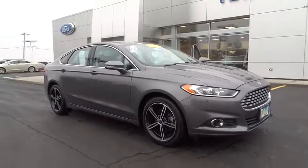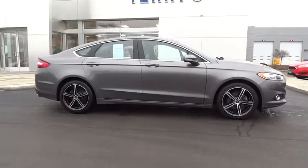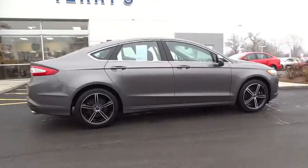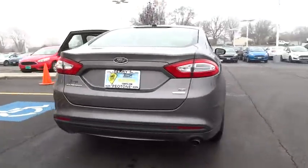The 2014 Ford Fusion. You can have both impressive power and great economy in a Fusion. This vehicle has less than 20,000 miles. Here are some of this vehicle's great options.